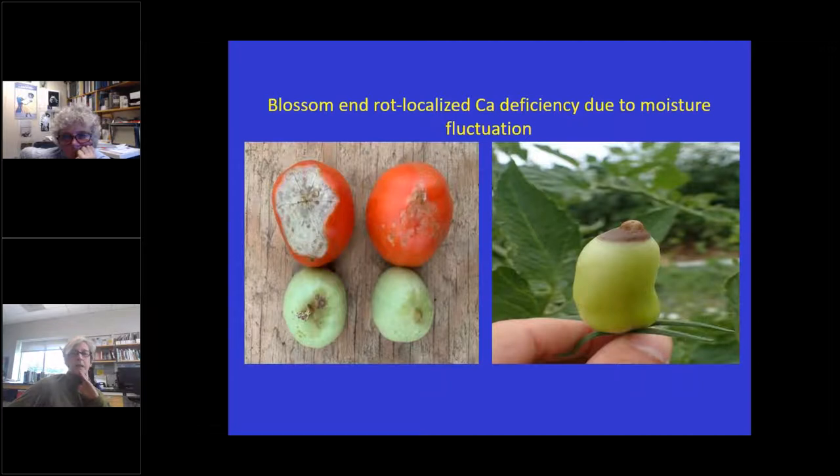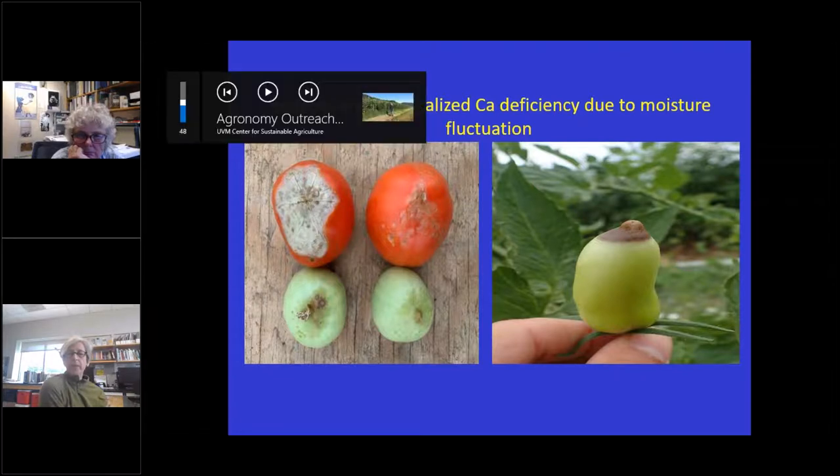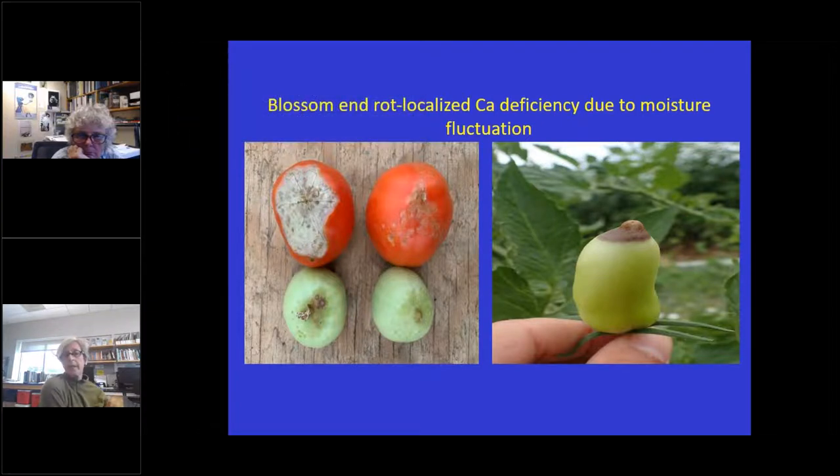Blossom end rot is a localized calcium deficiency basically due to moisture fluctuation. Usually just the first fruits produced show this, then the next flush is okay. We've seen some different symptoms — some pictures sent in by a grower didn't totally look like traditional blossom end rot, but I put them in a moist chamber and nothing fruited out. Blossom end rot can show up in all sorts of different ways. Once water gets evened out, you don't see too much of it anymore. Some cultivars may be more susceptible.